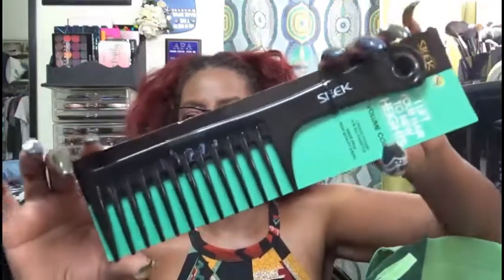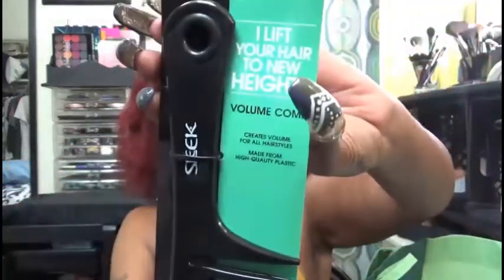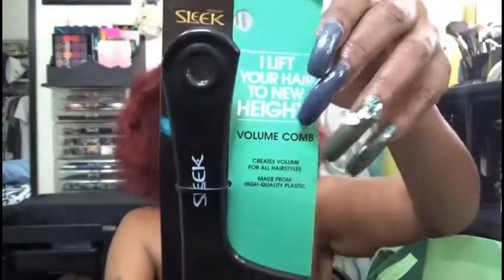I also picked up a Sleek 'Lift Your Hair to New Heights' volume comb. I picked this up because the comb I already use is from Kiss — the teeth aren't as wide. It's still a good comb, but I wanted one with wider teeth.